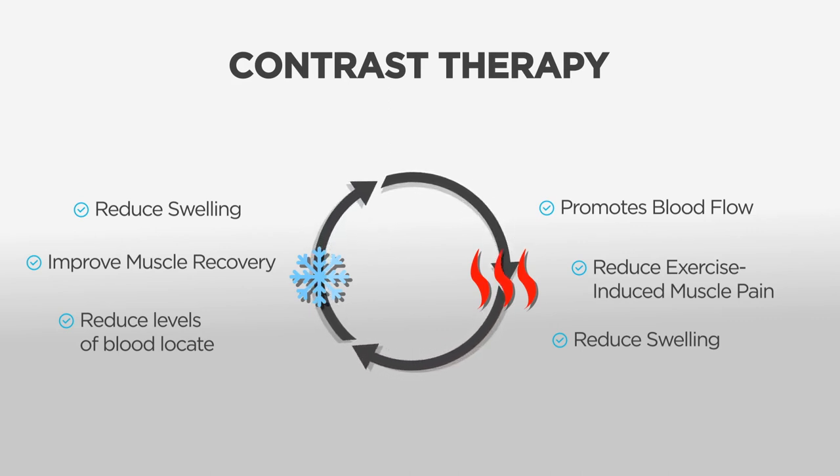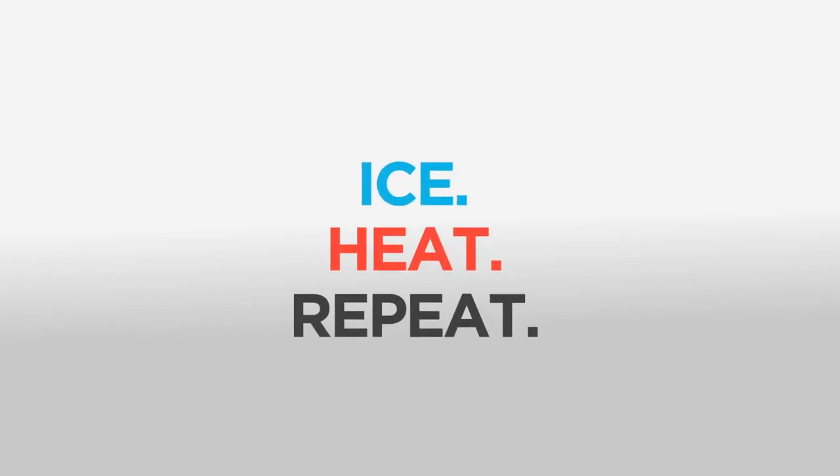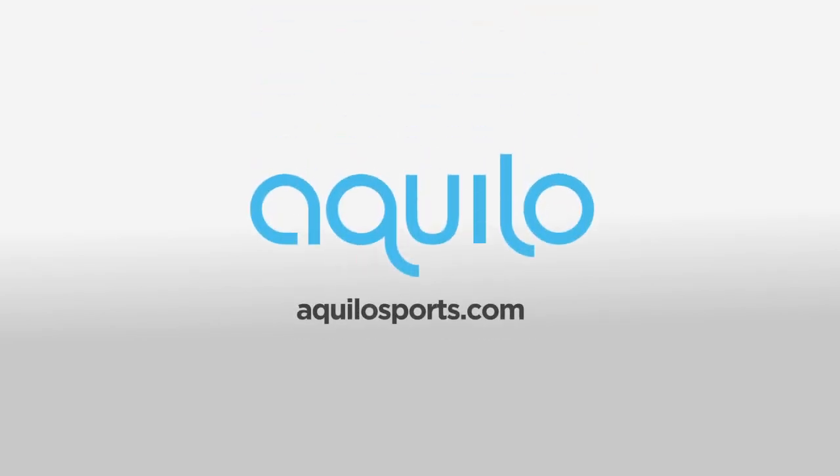Now, no matter where you train or compete, you can receive professional-grade contrast therapy in an instant with the new Aquilo system. Ice. Heat. Repeat. With Aquilo Contrast Therapy.